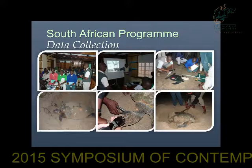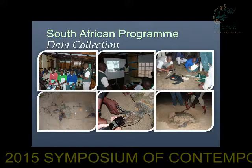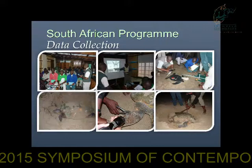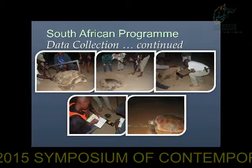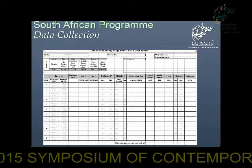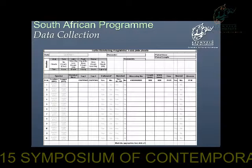We employ 37 community members from the local communities to collect data for us. They go through a very stringent interview process and a two-day training session on how to handle the turtles, how to tag them, how to microchip them, and how to measure them — as you can see here, we do theory and practical. They also collect data files. These community members are not very highly educated, so we have to keep the data sheet simple to get accurate information. It is very basic morphometric and nesting data that we collect.